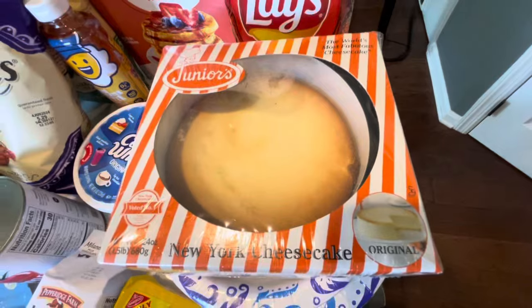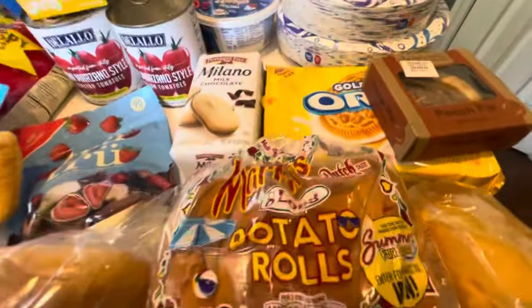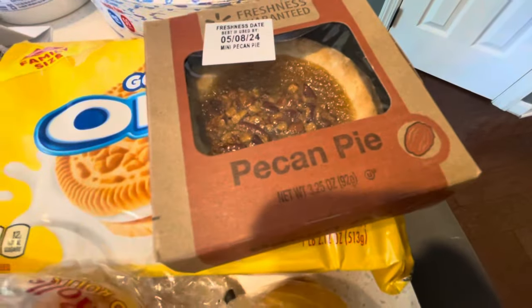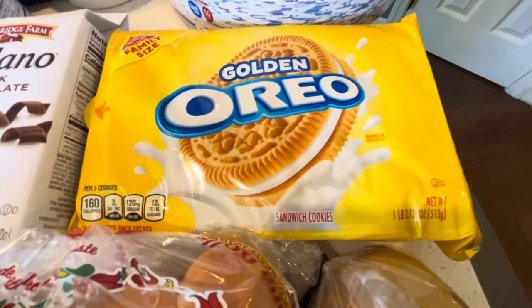Another New York find — Junior's frozen cheesecake. Hopefully it's as good as the original in store. Small plates and big plates so that we have them for when we cook for any company that may come. You know my love for this pecan pie — so anytime they have it, I buy it. Some Oreos because my son wanted to have extras of them in the house.